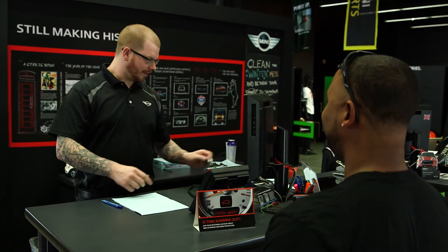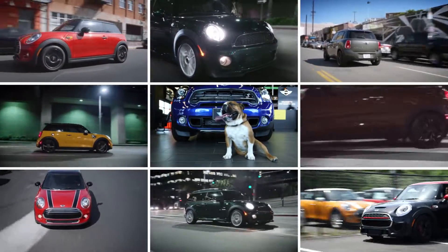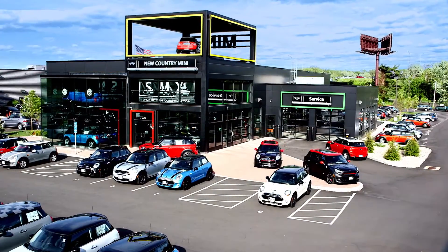Their service is really great. They've always helped me out. New Country Mini is awesome. Come for the fun! Leave happy, at New Country Mini.